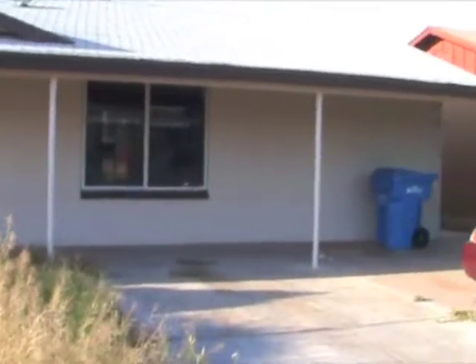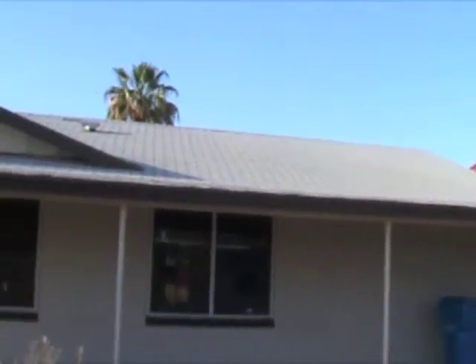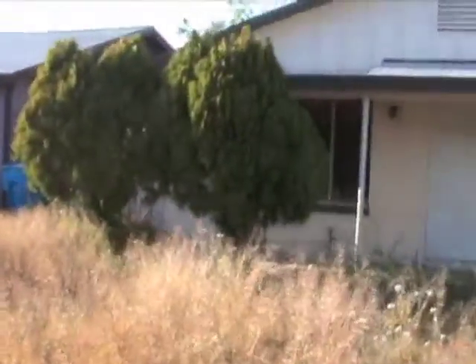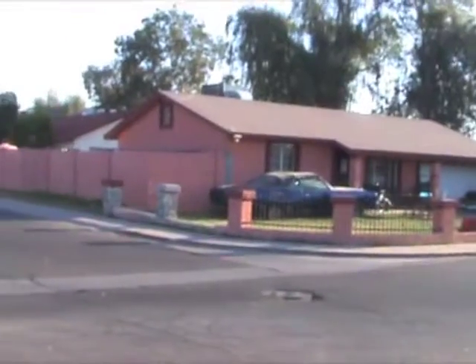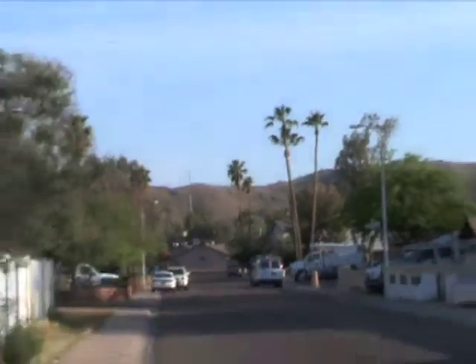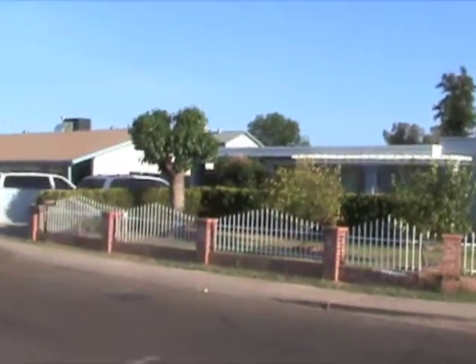It's right off of 40th and Southern, between Southern and Baseline, which is a really interesting area. It's the Baseline Corridor area and it's a real blend of these older homes like this one and the new builds as they came in and tried to do some redevelopment. Definitely one of the older parts of town but it's got a nice pretty view of the mountains there in the background, and the rest of the homes are very modest, older homes.